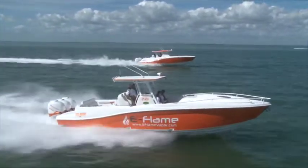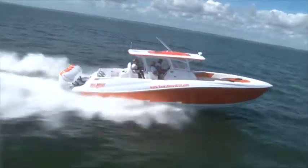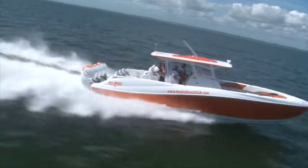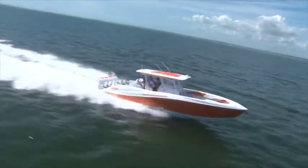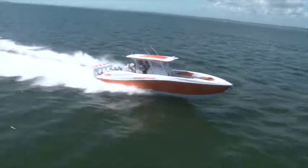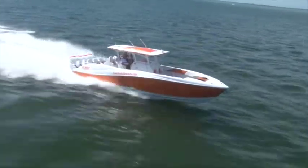In back, we have Mark and Eileen Fisher's BoatsDirect.com boat — this new 39-footer is powered by four Mercury Verados and features Deep Impact's signature multi-step hull design.